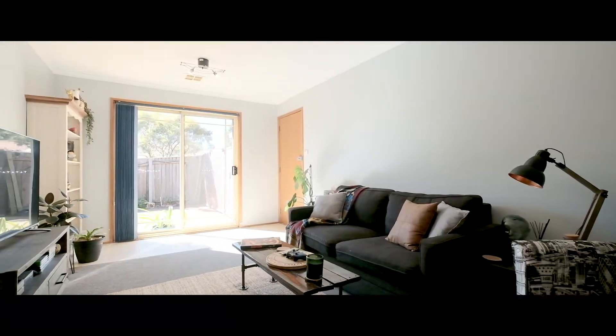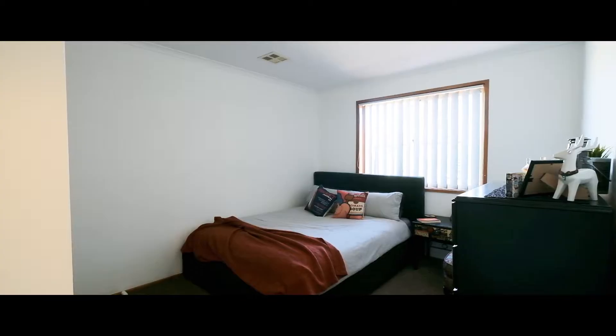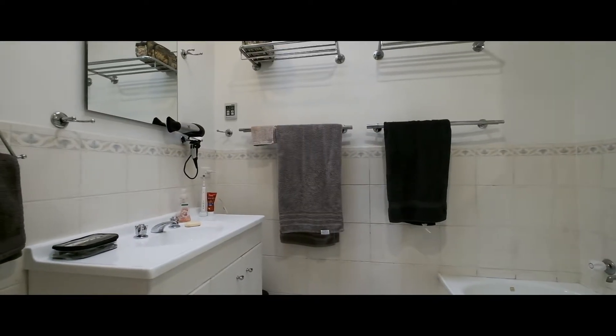What's on offer? A single level three-bedroom townhouse with room to move. Each of the three bedrooms has built-in robes. The main bathroom features both a bath and shower, plus a separate toilet for your convenience.